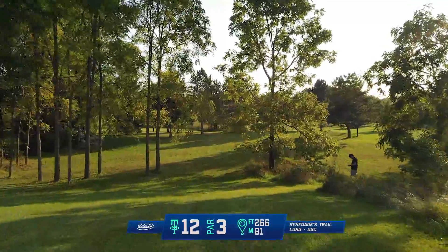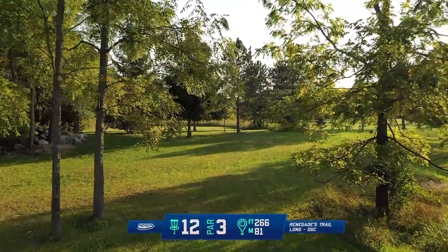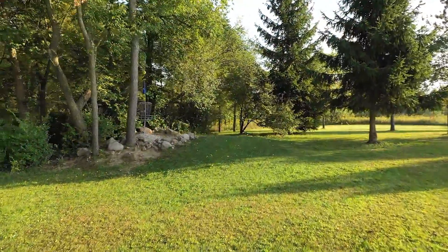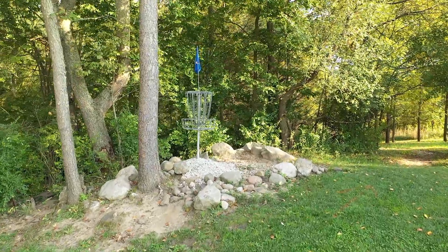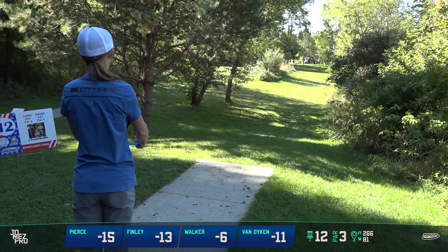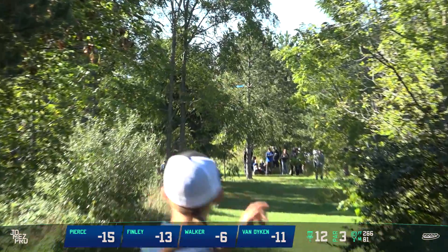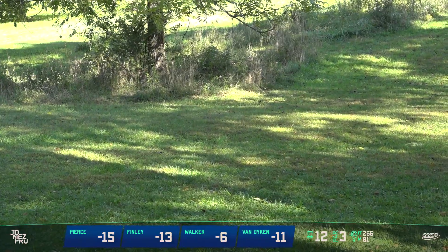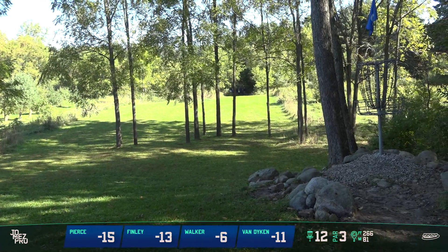Hole 12 is a different tee pad than we played in the short round — a little bit further back, and it gives you a little bit more of a clean hyzer shot, making the hole more gettable, less lucky. Just pitch a hyzer up there and give yourself a putt. It's really tight and straight off the tee. There are two trees right there — you want a hyzer, go past them, then hyzer. Paige stays wider and gets tangled up, but that's still a putt.